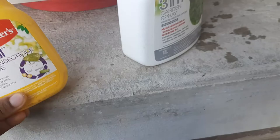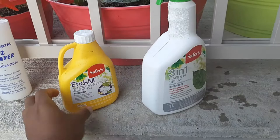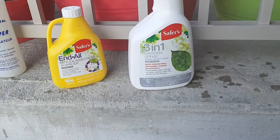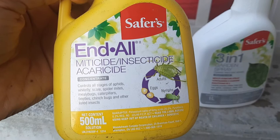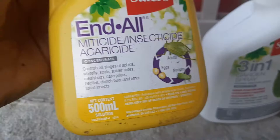These are the two insecticides or garden sprays I've been using to control whatever is going on here. This one is called Safer's — it's a miticide, insecticide, and acaricide, and it's a concentrate. I mix it according to their instructions and this is what I use to spray on these plants when I see these little ones, and it's really been controlling them.